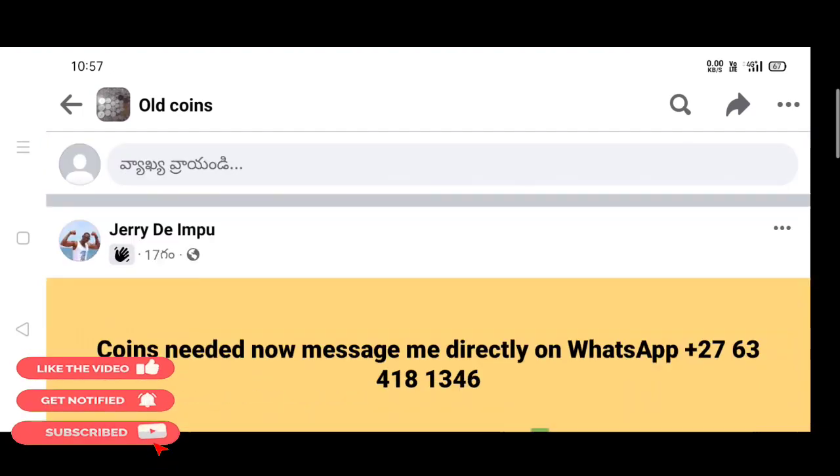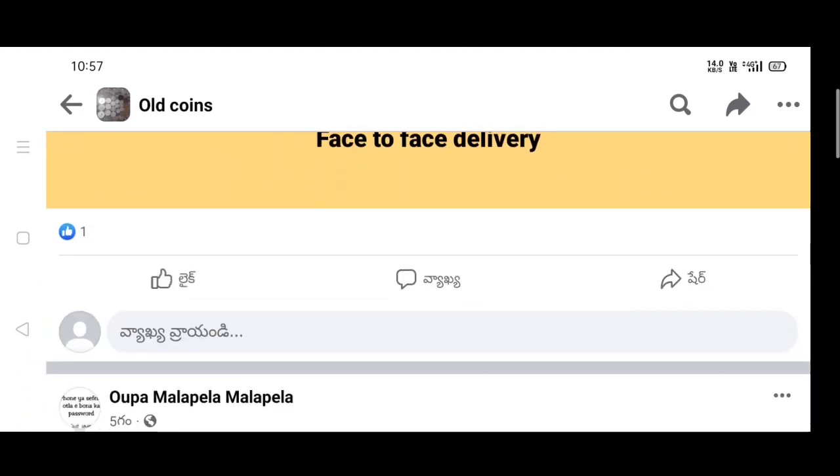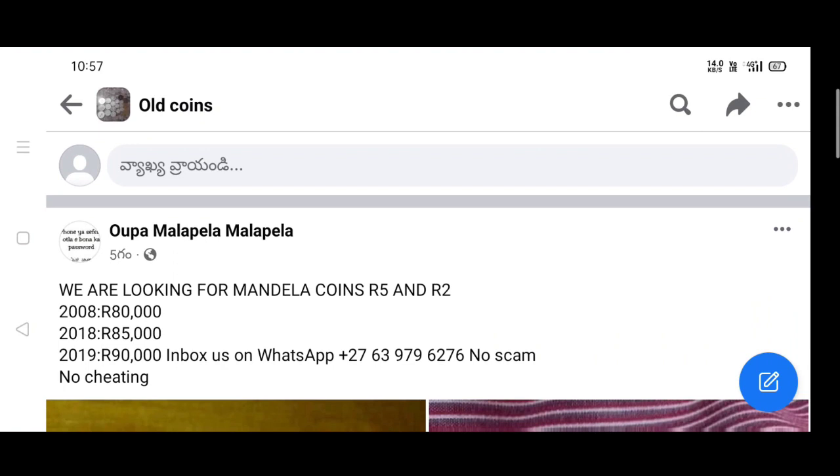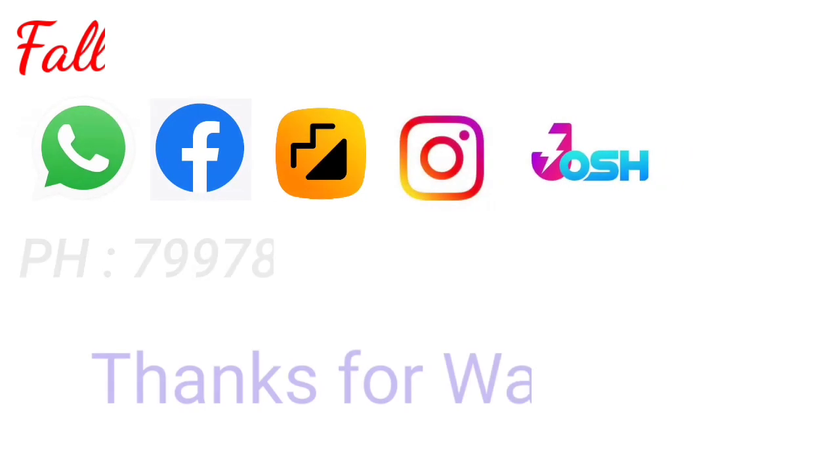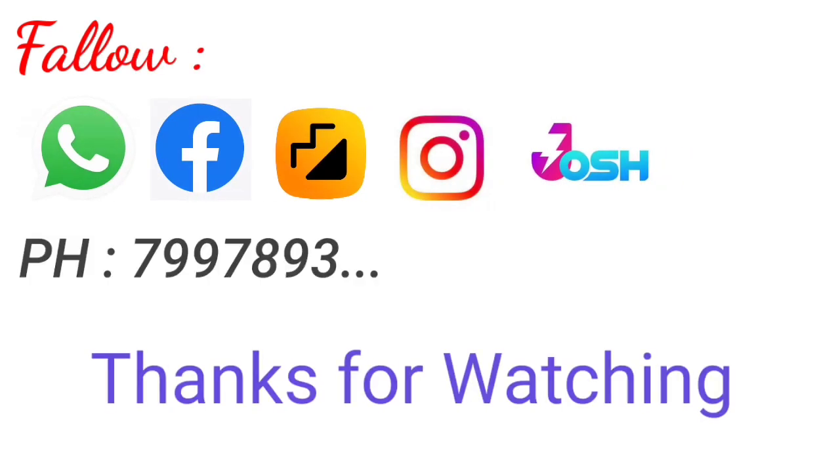Thank you, thanks for watching. I will show you the ending of the next video. Thank you, thanks for watching. Thank you.